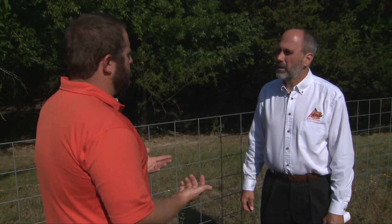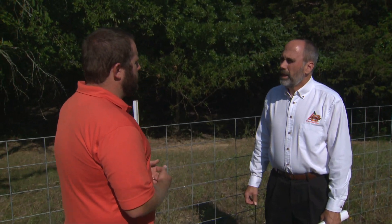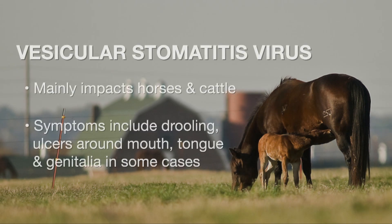So what exactly is vesicular stomatitis? It is a virus that infects primarily horses and cattle, but it can infect other animals such as sheep, goats, alpacas, llamas, deer, or animals in the deer family.